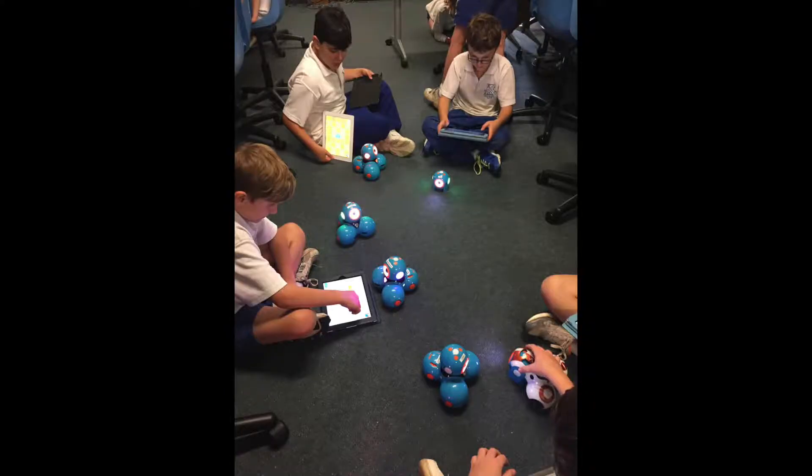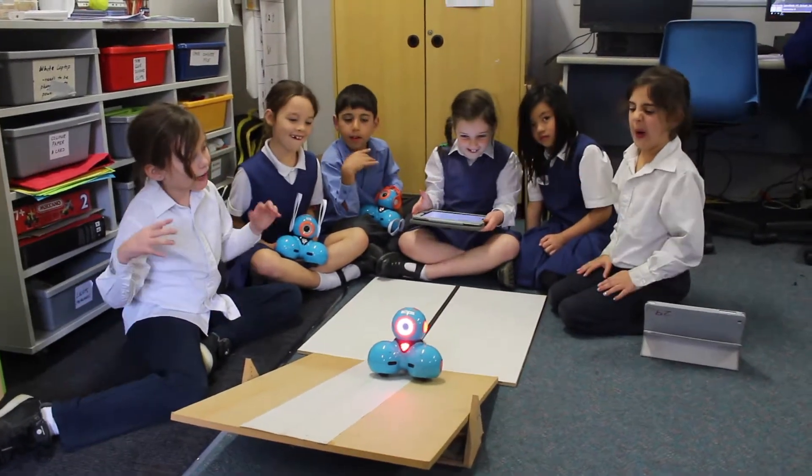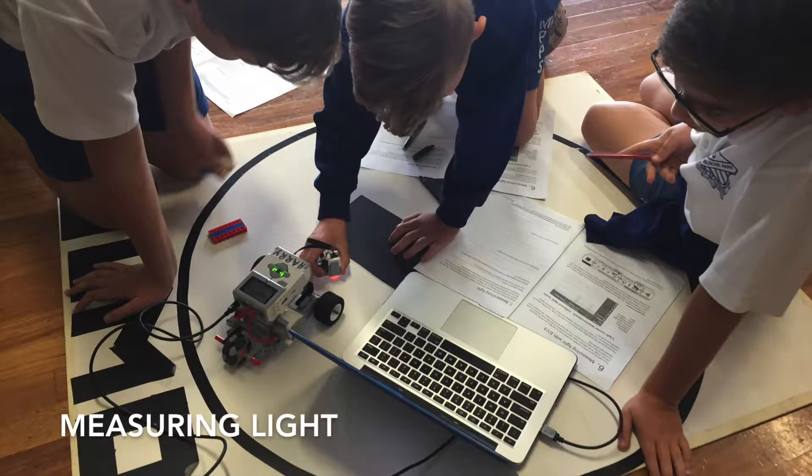Robotics are a highly engaging part of our programs at Melrose Park Public School. We use them across K-6 and the students just have a wonderful time using the robots. They're highly engaging — we use them in science and as part of our ICT programs.